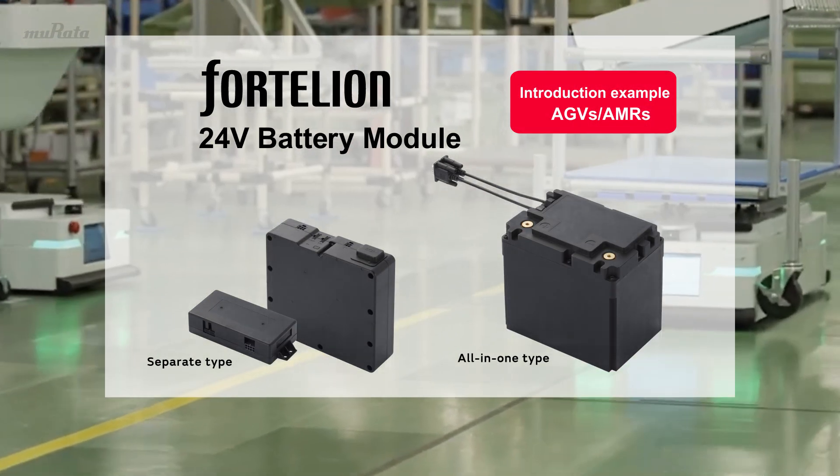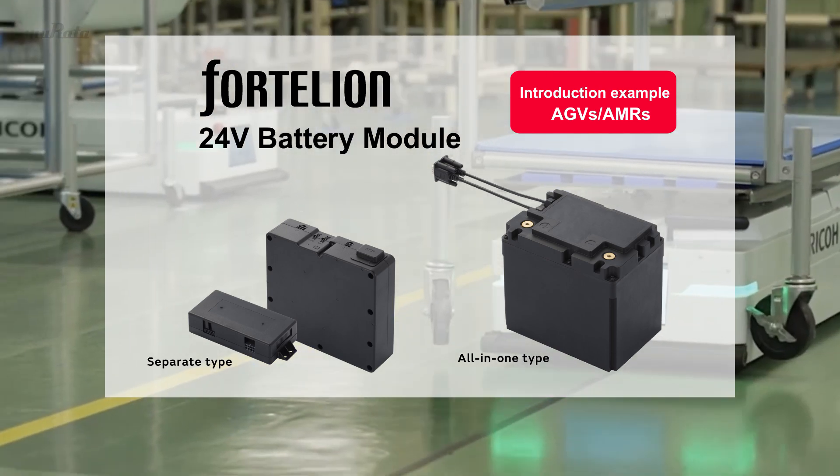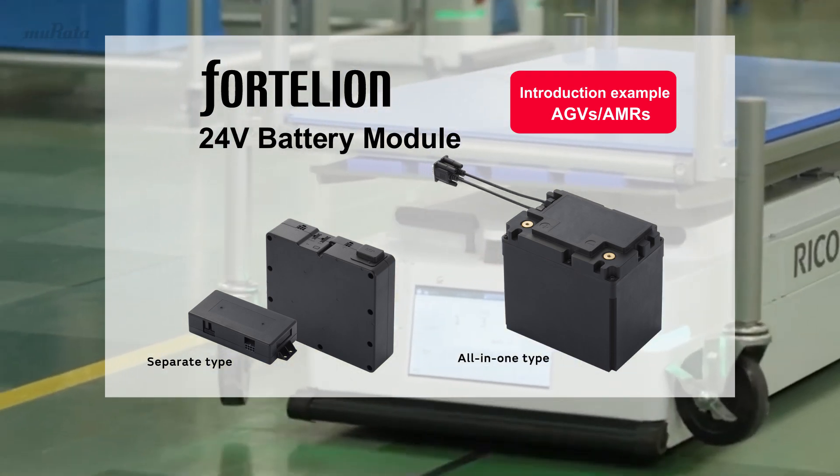Fortellion 24 Volt Battery Module Introduction Example. AGVs and AMRs.